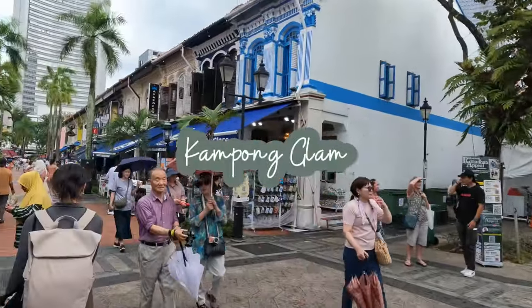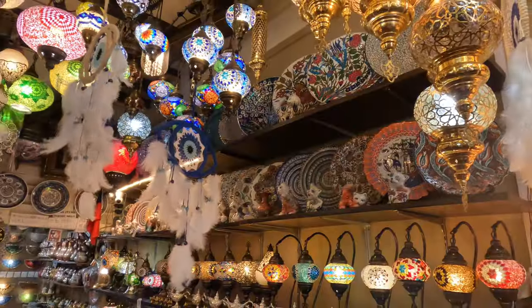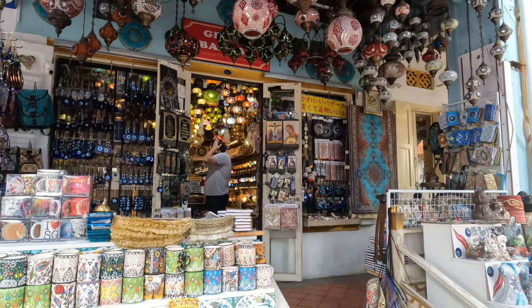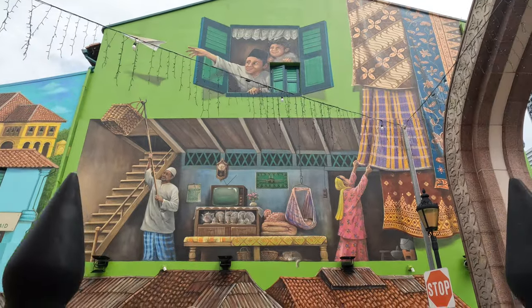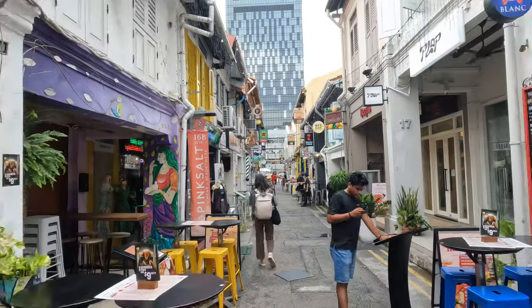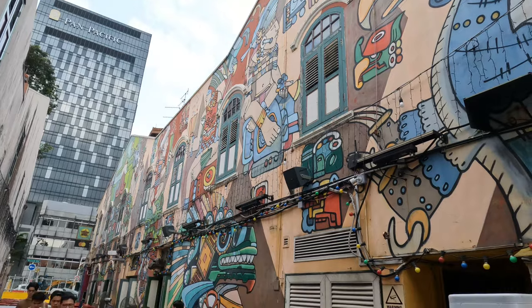Kampong Glam is another neighborhood situated more centrally, closer to the central business district. It's a popular and beautiful neighborhood known as Singapore's Muslim Quarter. There are stunning shop houses here selling gifts and textiles, as well as restaurants and bars serving delicious food and drink. Kampong Glam is home to Arab Street where you can find the Sultan Mosque, and there's also Haji Lane which is lined with trendy cafes, cool street art, and amazing thrift and vintage shops.